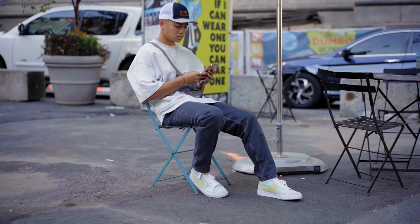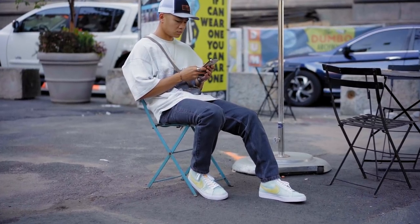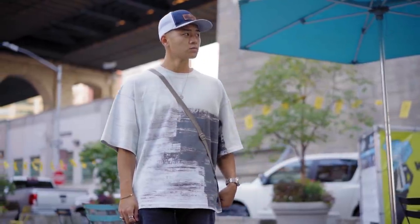Moving on to the next fit — this one is more for the top of the fall season, end of summer. It's still going to be pretty warm, but not peak summer where it's 90-plus degrees and super humid. So let's start off with one of my new favorite shirts: the A Cold Wall brush stroke shirt.